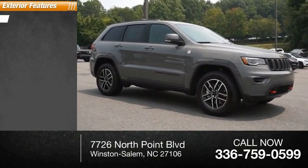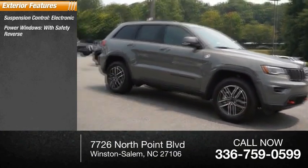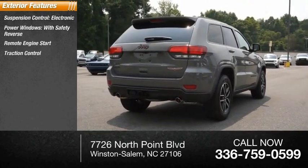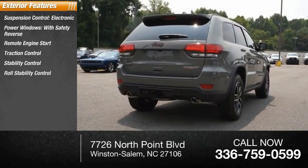Here are some of this vehicle's great options: suspension control, electronic power windows with safety reverse, remote engine start, traction control, stability control, and roll stability control.